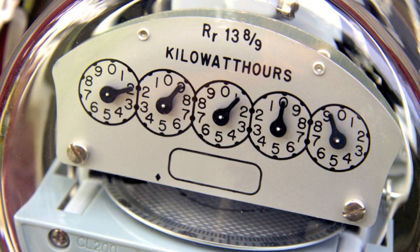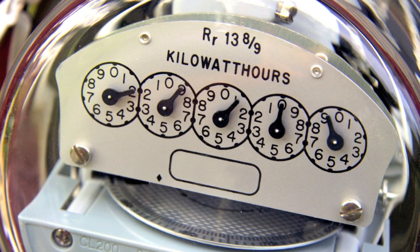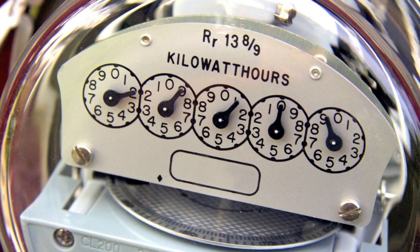Everyone will find the price their utility charges for a kilowatt-hour on their utility bill. In the US, it ranges from 10 to 25 cents. Utility companies all over the world charge their consumers for electricity by installing a meter on the outside of the house where the power line comes in off the street. That meter has a little disk that spins slowly when a little electricity is used and much faster when a lot is used.